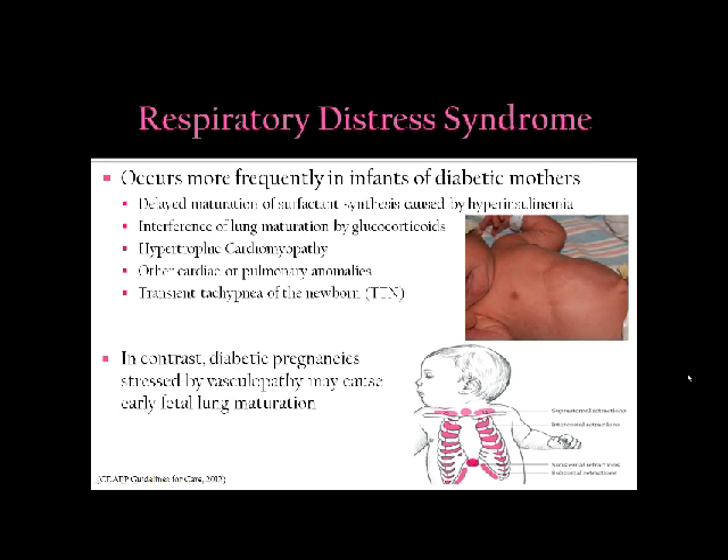Respiratory distress syndrome occurs more frequently in infants of diabetic mothers. This can occur because of delayed maturation of surfactant synthesis caused by hyperinsulinemia, interference with lung maturation by glucocorticoids, hypertrophic cardiomyopathy, and other cardiac and pulmonary anomalies. We also see transient tachypnea of the newborn. In contrast, pregnancies where infants are stressed due to vasculopathy, such as those who are growth restricted, can actually cause early lung maturation, which is beneficial when preeclampsia requires premature delivery.